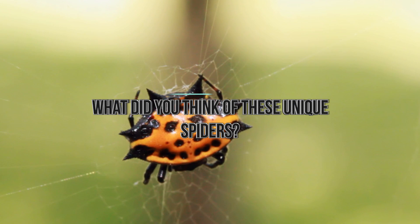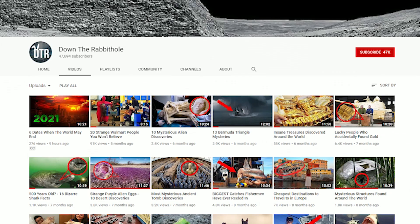What did you think of these unique spiders? Which one do you think was the most strange? Do you know of another spider that could easily be on this list? Let us know in the comments below.